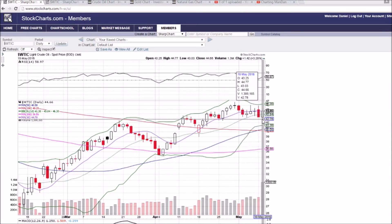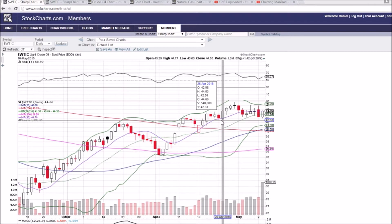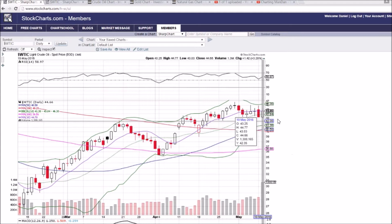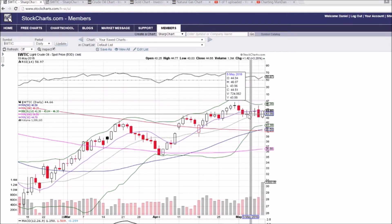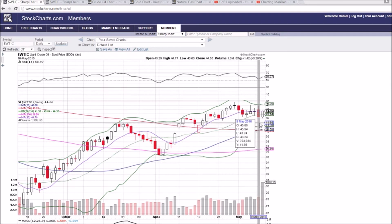And if we break 43.03, the low of today, we're looking at 42.50 and then down to the 50-day moving average of 40.58. So bulls are seeing some nice upside, very tight range, key $43 support, and on the verge of lower highs and lower lows, which is what we've seen the market do over the past three weeks.